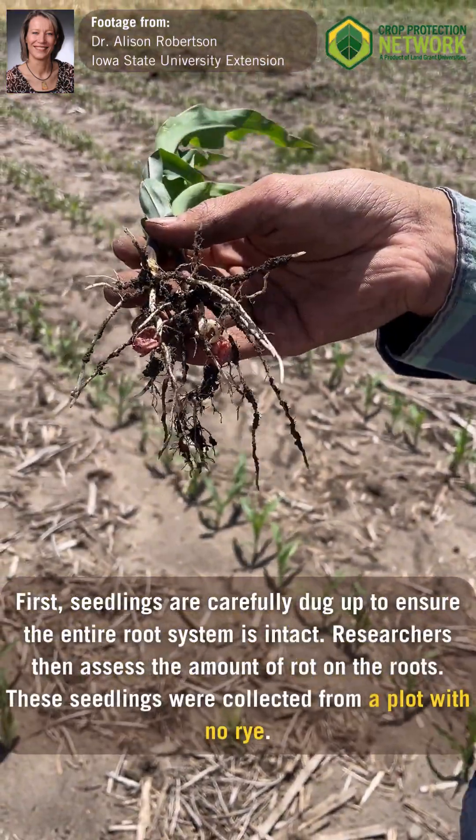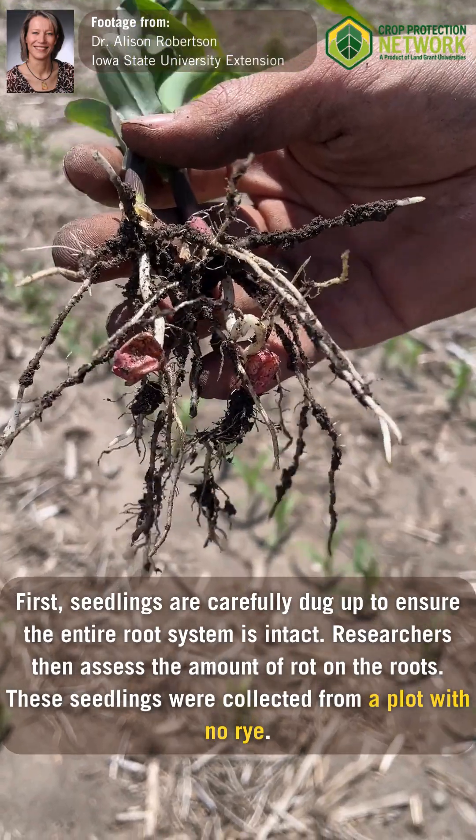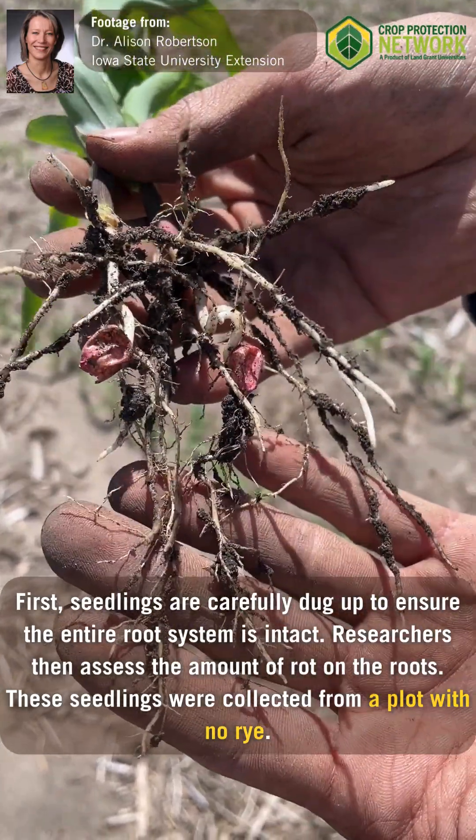First, seedlings are carefully dug up to ensure the entire root system is intact. Researchers then assess the amount of rot on the roots. These seedlings were collected from a plot with no rye.